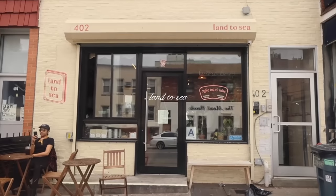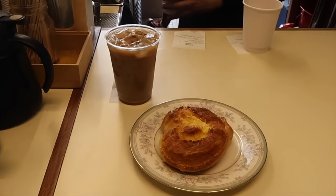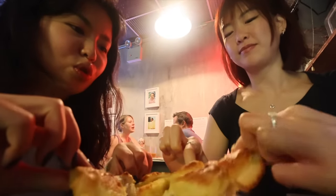Hi guys, I'm at Land to See and I'm with my friend Lina. I got this coconut bun — she's cute, she's in a heart shape. And then I got a citrus coffee. Do you guys ever have orange chocolate? That's the vibes. It's like a pretzel but soft. Not too sweet.